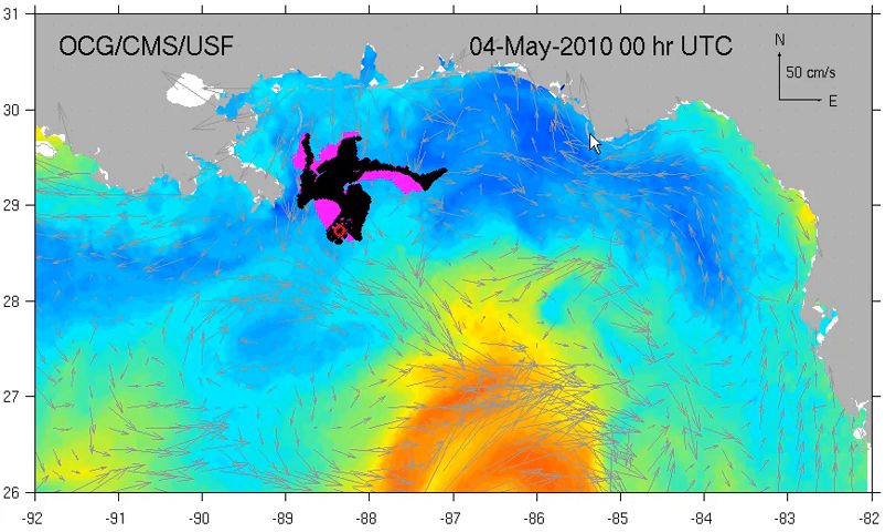Hi, this is Mary Laney here on Dolphin Island. This is a map from the University of South Florida showing drifters that were put into the oil spill each day as it continues to gush, and they're being tracked by satellites. The black areas are these little drifters, and this is the site of the spill right now.